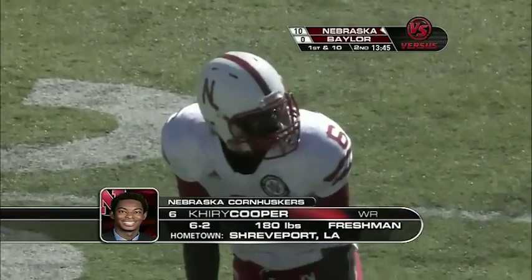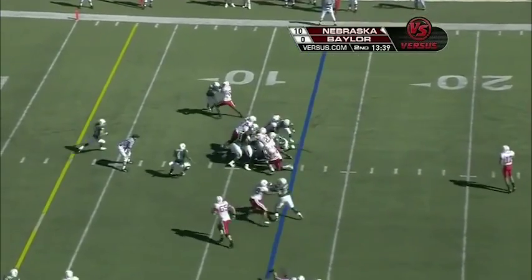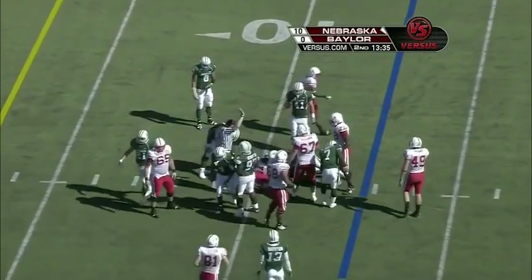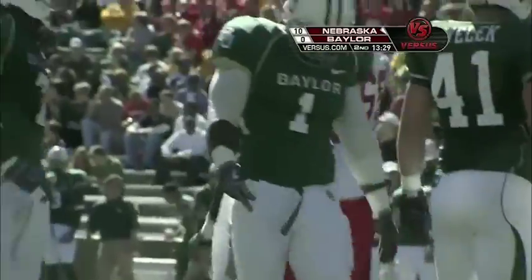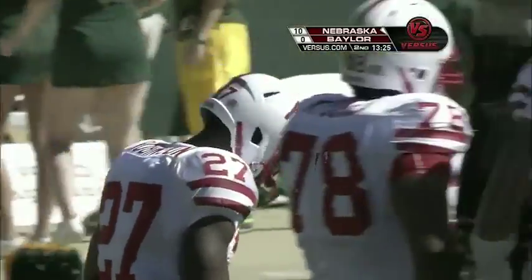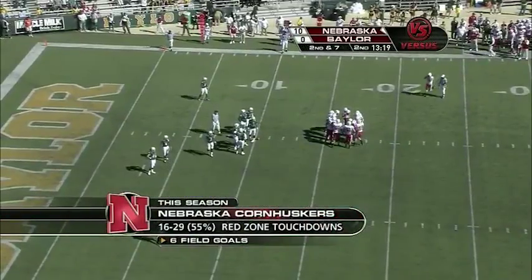They're in the red zone. Versus BCS teams, Nebraska is only 29% in this territory. Robinson getting the workload — we saw Roy Helu Jr. go off a few plays ago and didn't look completely healthy. This is an area that Nebraska has to improve on. Looking at the last couple of games in the red zone — just three of nine, only two touchdowns in the last two games.